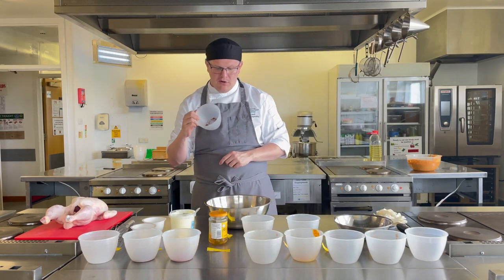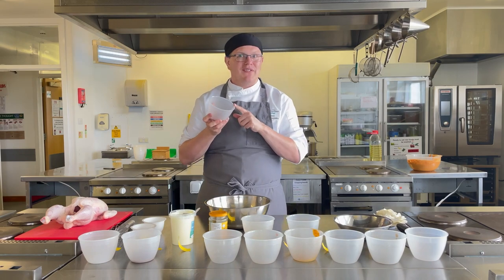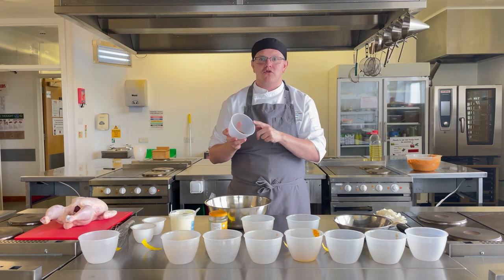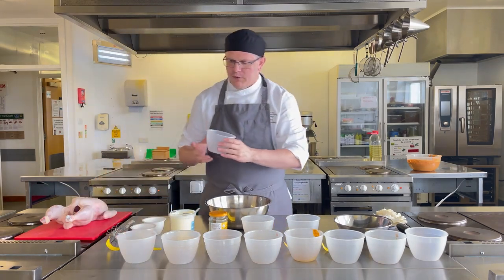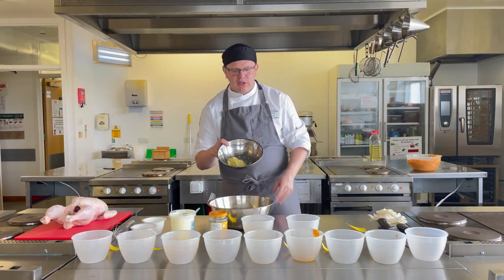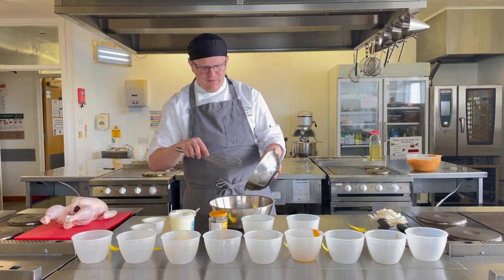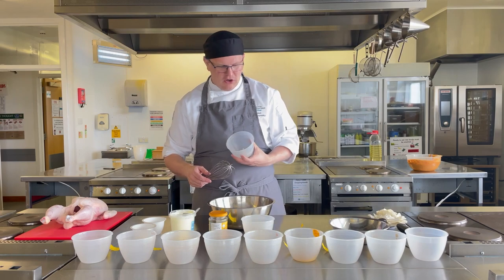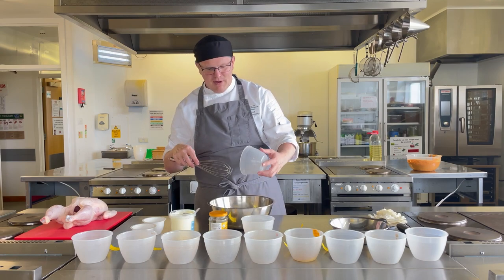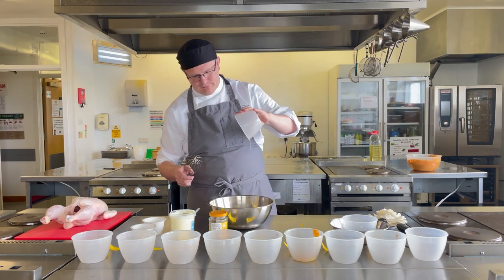Next, a teaspoon of ground cloves. Something else that's going to give it a little kick is a teaspoon of cayenne pepper. We also need a tablespoon of ground cumin, two and a half teaspoons of salt, and then two large tablespoons of fresh ginger — I absolutely love ginger, it's one of my favourite flavours. Then garlic — two good tablespoons of garlic. I'll never be eaten by a vampire! Then the zest and juice of one lemon.